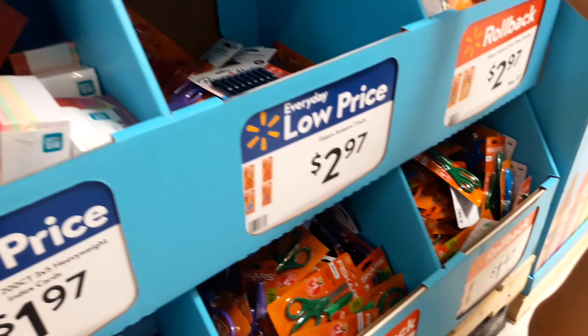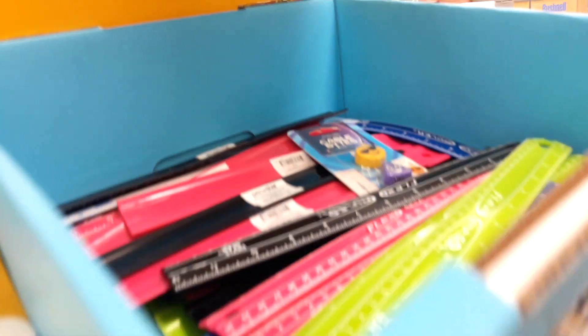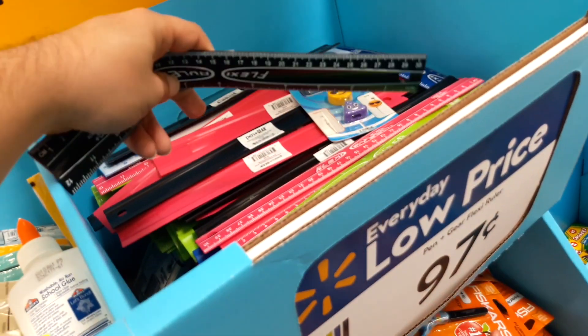Then they have scissors — scissors with fun designs on them. These are super cute, they have ice cream on them. Flexible rulers — these are super cool.